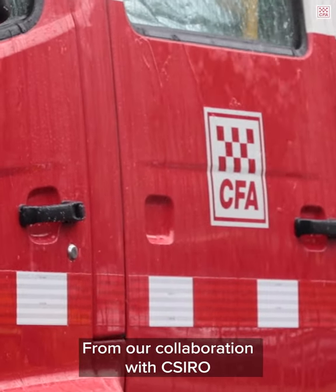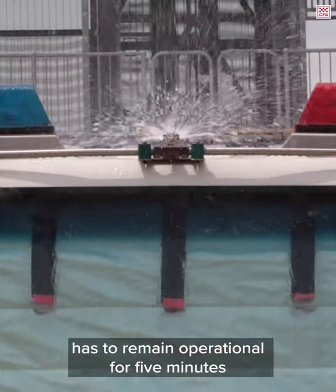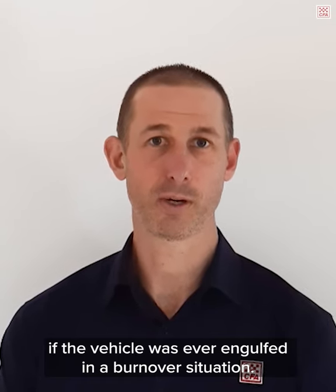From our collaboration with CSIRO, it was identified that the water deluge system has to remain operational for five minutes if the vehicle was ever engulfed in a burn-over situation.